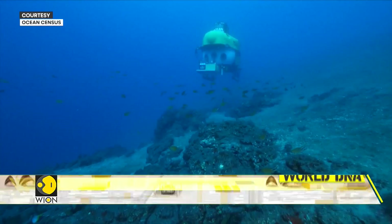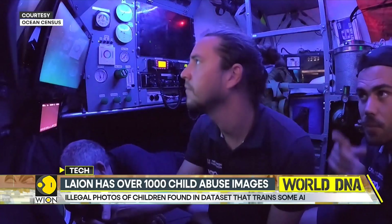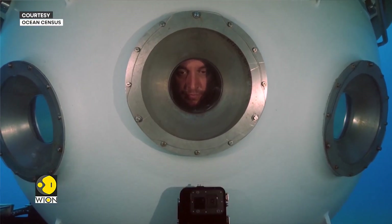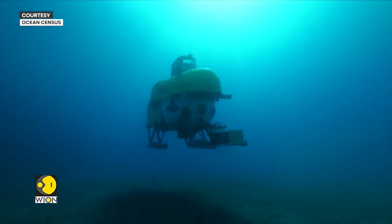Pisces is equipped with a host of technology to monitor the marine world. There are sensors on board to record ocean salinity and water temperature at different depths. It also has high-quality cameras to record the places that it visits.